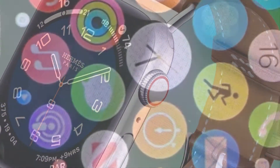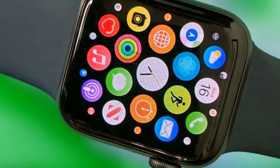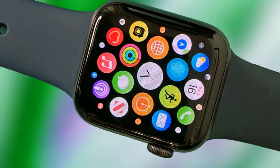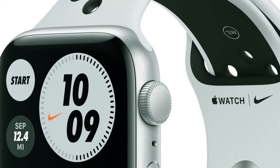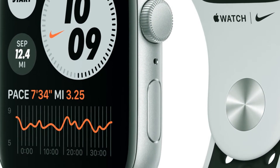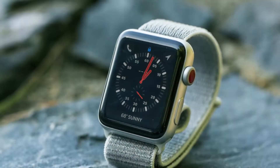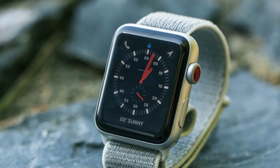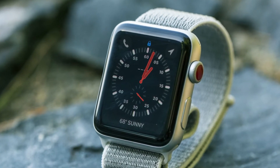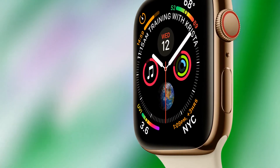A design tweak for the standard timepieces would be excellent, in my opinion, but the main update will be larger displays. This rumor also indicates an increase in display size for the Apple Watch Ultra. Other sources, especially Jeff Poo and Ross Young, have also mentioned this. Given that we have three sources confirming this, it appears to be very likely. For those wondering how much bigger it'll get, it'll be 2.13 inches, which is a significant increase over the current 1.99 inch panel.